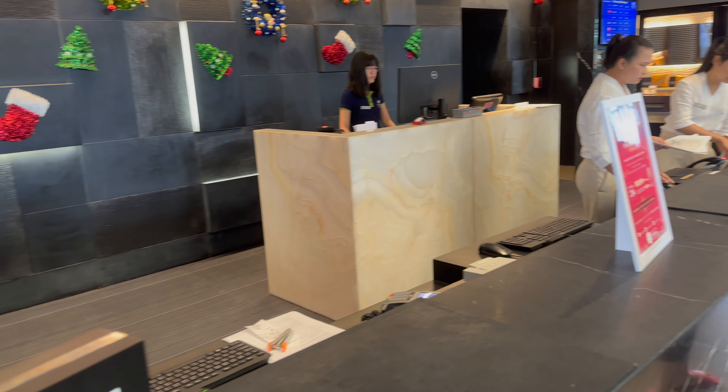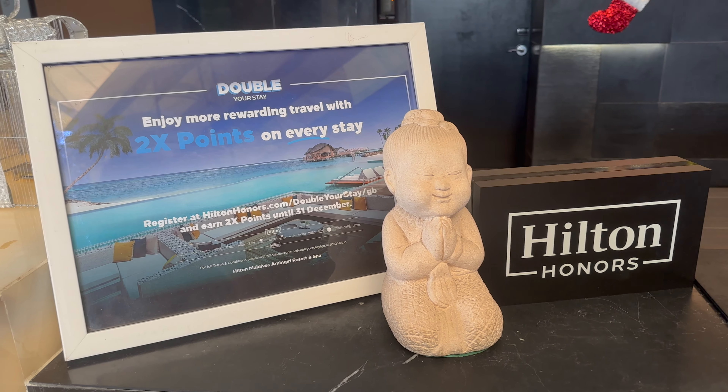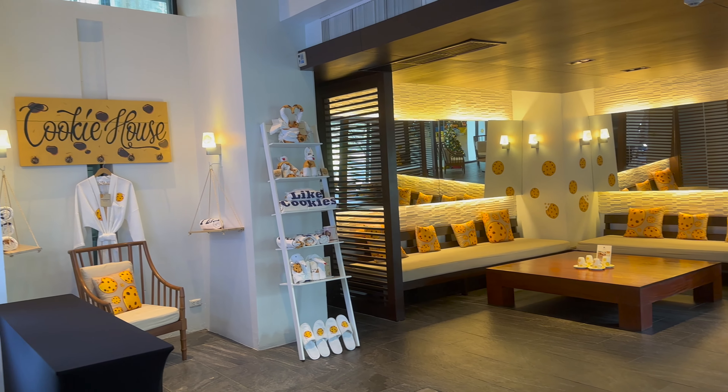Check-in was seamless and quick and appeared well organized. While we waited for our room to be prepared they offered us an air-conditioned room to relax in and a cookie.